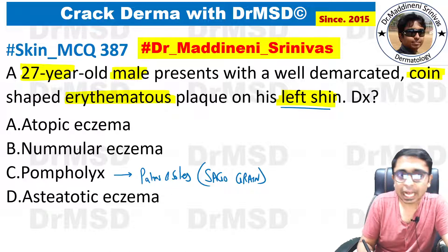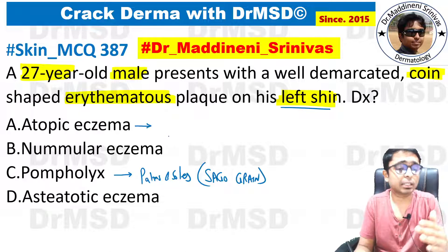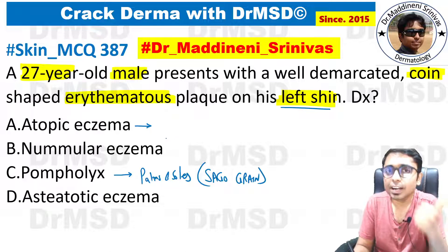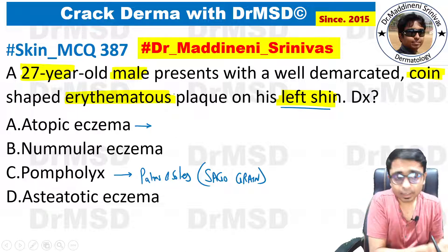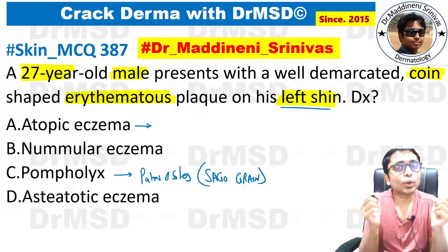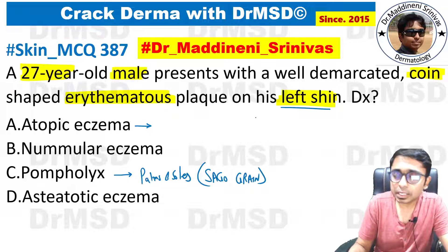The other option we can rule out is atopic eczema. Atopic eczema is seen in individuals in three phases: infantile phase, childhood phase, and adulthood phase. In the infantile phase, eczematous changes are predominantly seen over the extensor aspect, whereas in the childhood and adult phases, the eczematous changes are predominantly seen in the flexures.